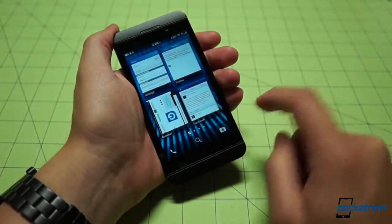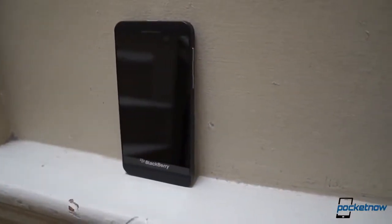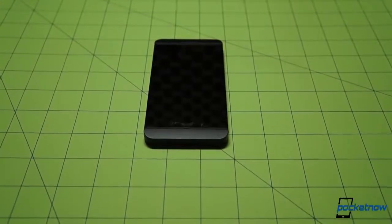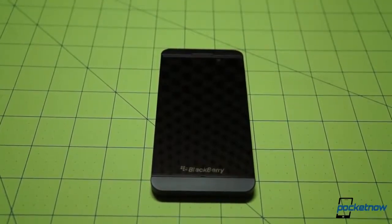How has the refresh held up? Well, let's dive in and find out. In terms of hardware, the Z10 continues to stand out for a mix of good and bad reasons. On the downside, its design was pretty generic when it launched, and that perception is only going to grow as manufacturers like HTC, Apple, and Nokia continue to kick out well-crafted hardware using higher-end materials.